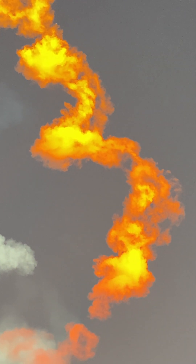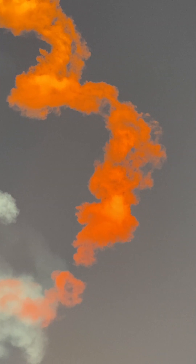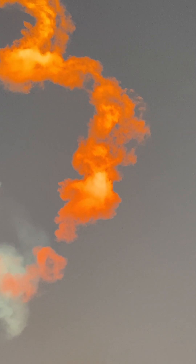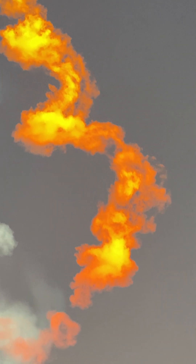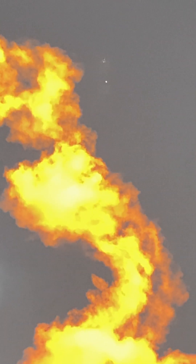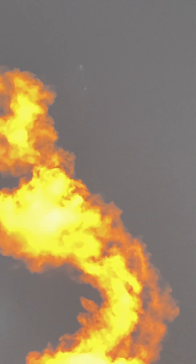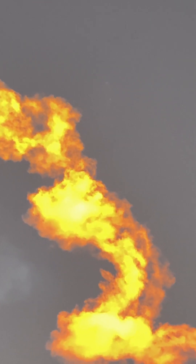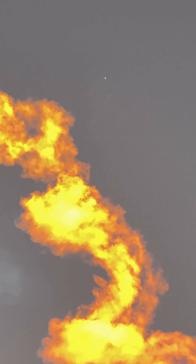We are waiting for confirmation of fairing separation. I can see the two side boosters just to the right edge of the orange cloud.